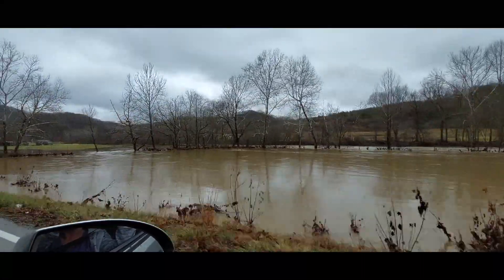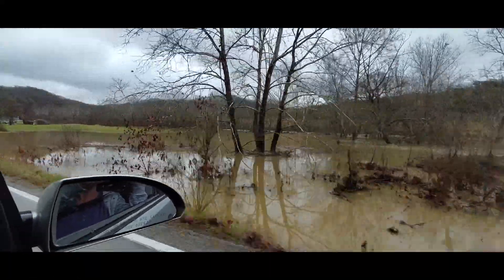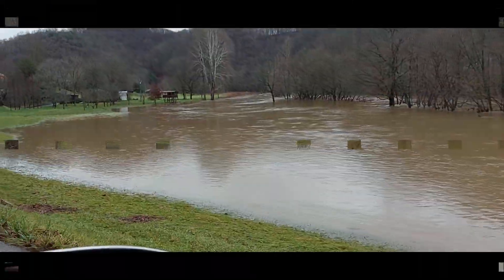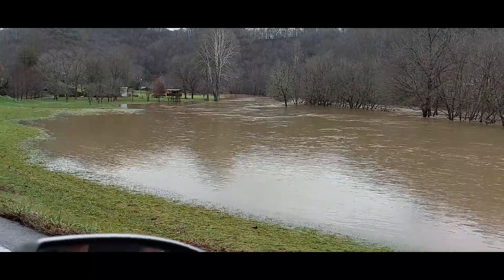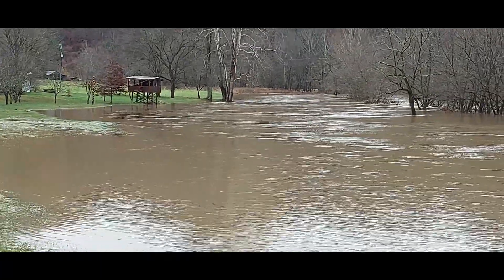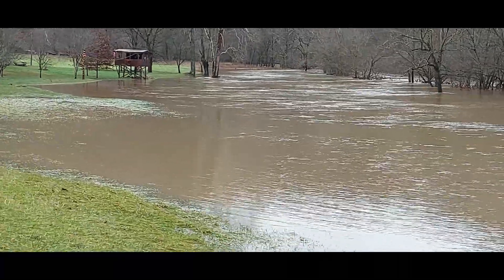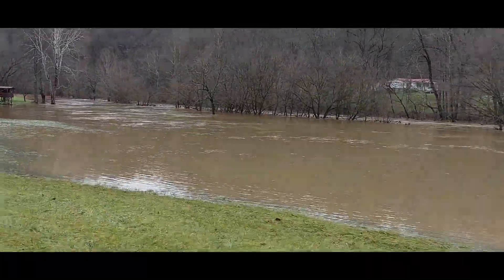Everything is underwater. I always pass this little building out here — always wondered why it was on stilts; now we know why. We're well aware of the seasonal flooding in this mountain area.